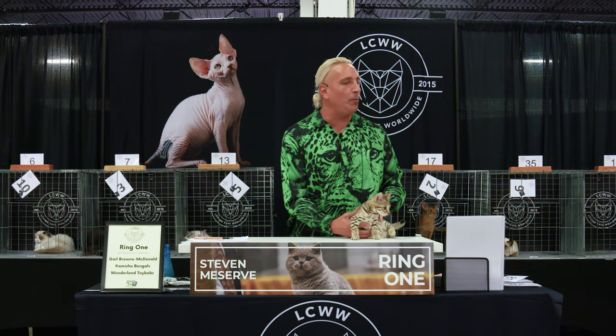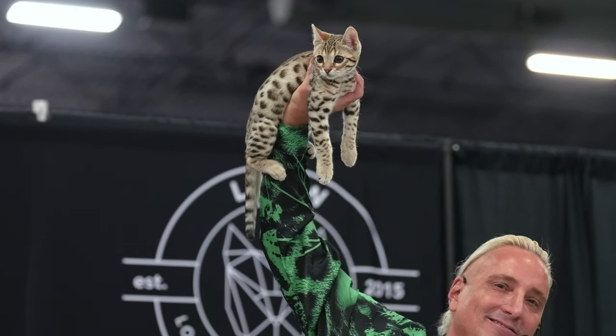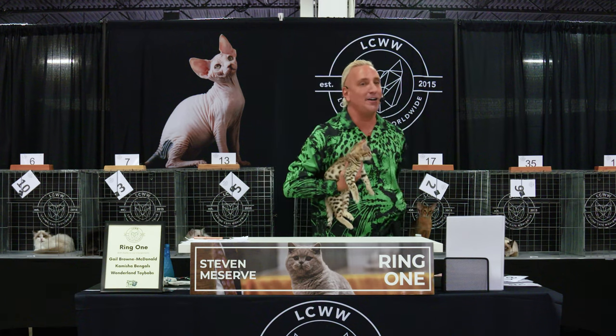Best of breed Bengal, best short hair, very best kitten in show. Thank you very much, see you in a few.